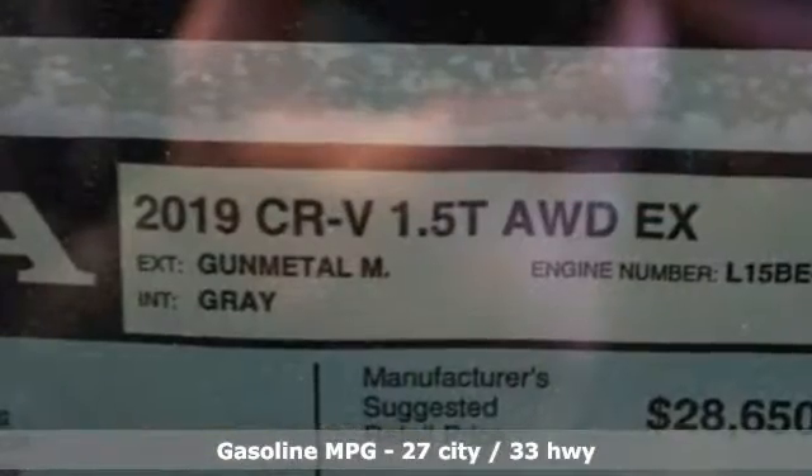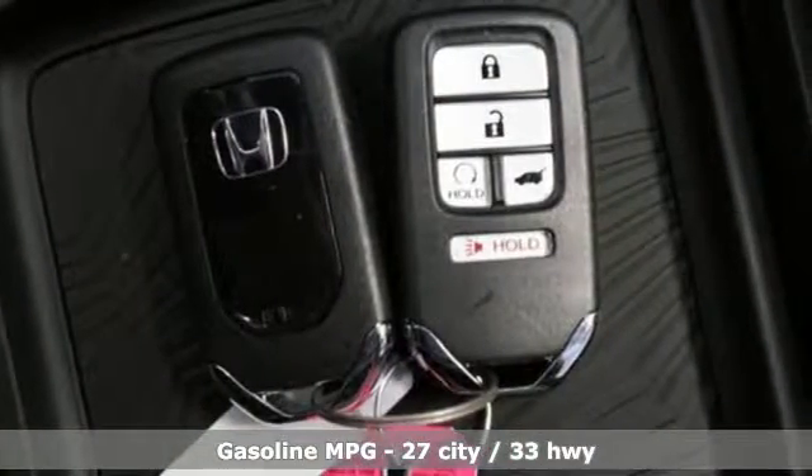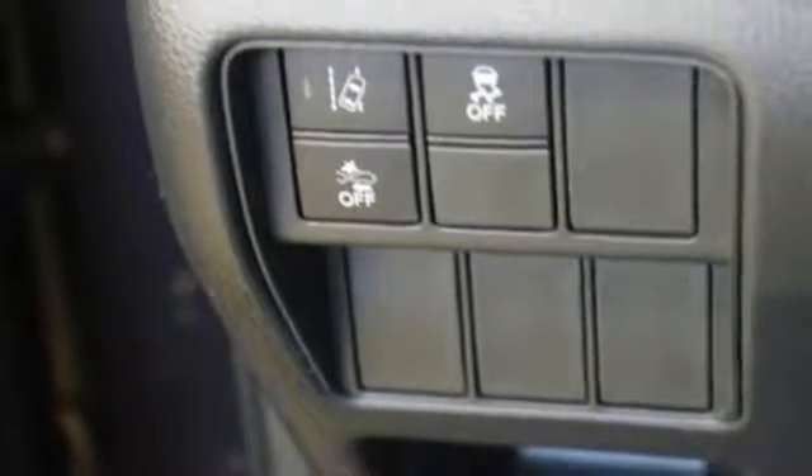It's well equipped with the features you need: streaming audio, power heated mirrors, dual zone climate control, digital instrument gauges, and doors and push button start proximity key.